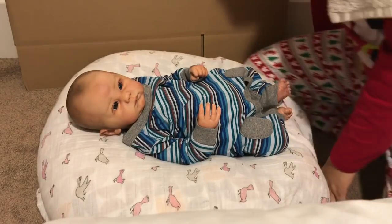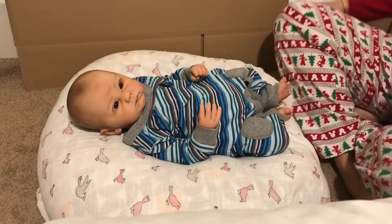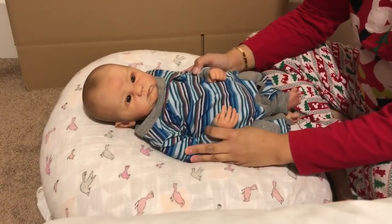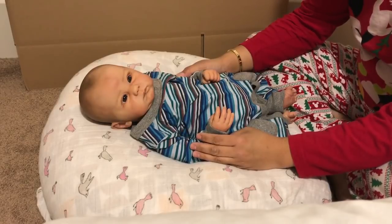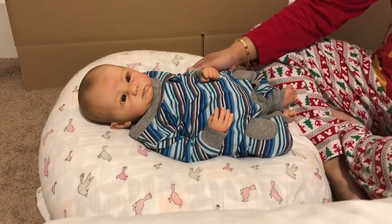Hi guys, it is Lynn with Littlefoot Nursery. As you may have guessed from this box in the background, baby Connor has a new mommy. I'm still sitting here in shock because of how quickly things happen.